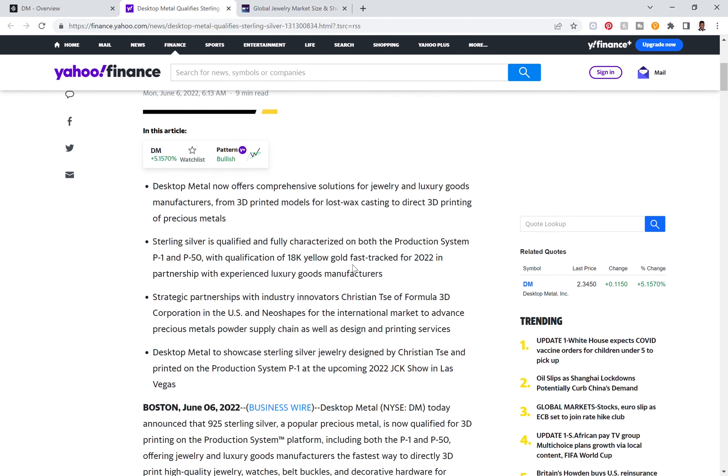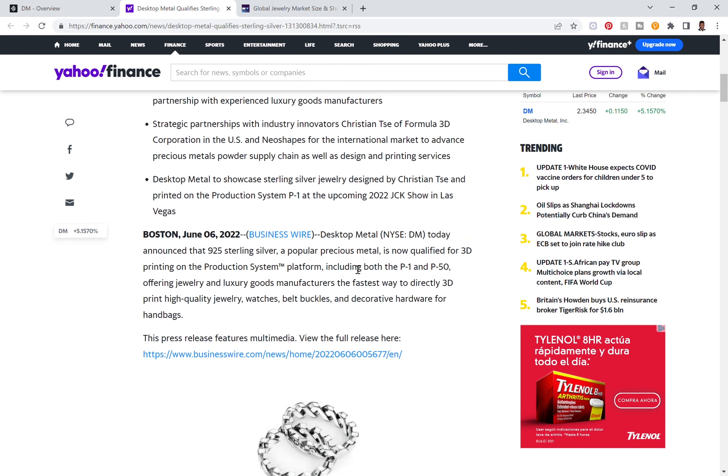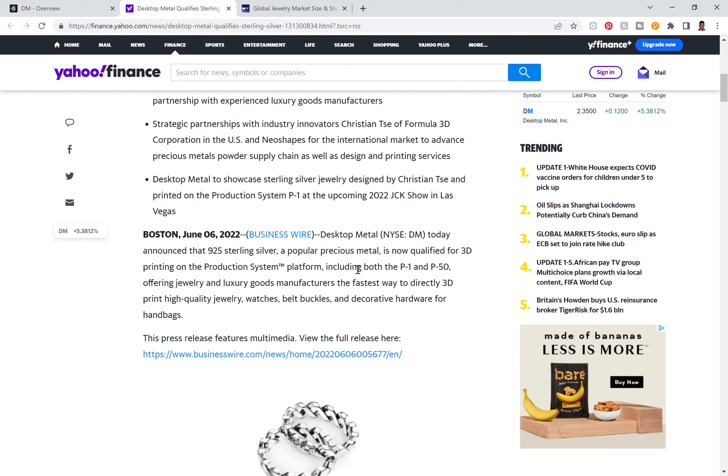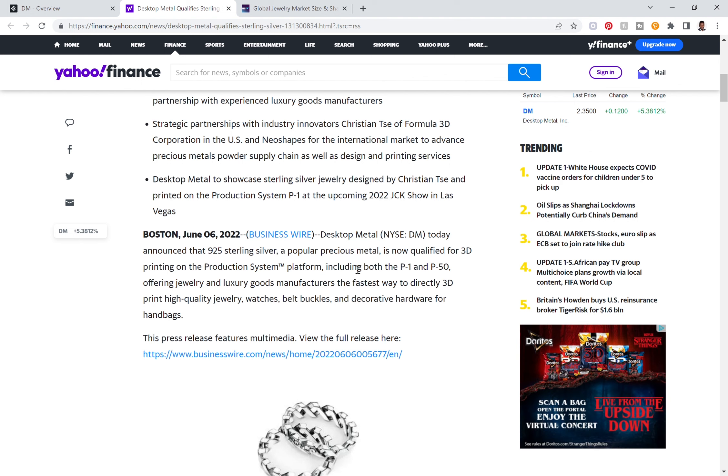Desktop Metal announced that 925 sterling silver — basically the top-tier sterling silver used for jewelry and precious metals — is now qualified for 3D printing on the production system platforms, the P1 and the newly released P50. This offers jewelers and luxury goods manufacturers the fastest way to 3D print high-quality jewelry, watches, belt buckles, and decorative hardware for handbags. Think about Gucci, Louis Vuitton, Ralph Lauren — all of these brands are big winners in luxury goods, whether it's handbags with sterling silver hardware or belt buckles.